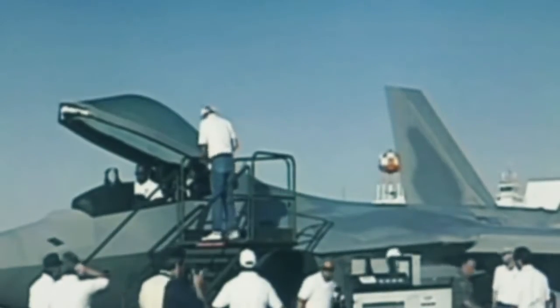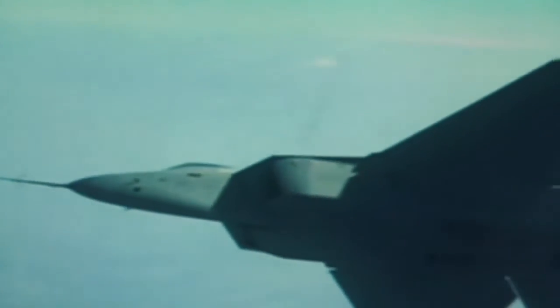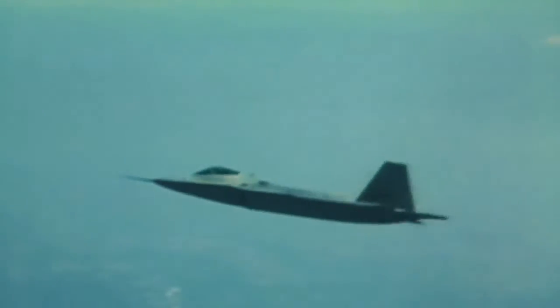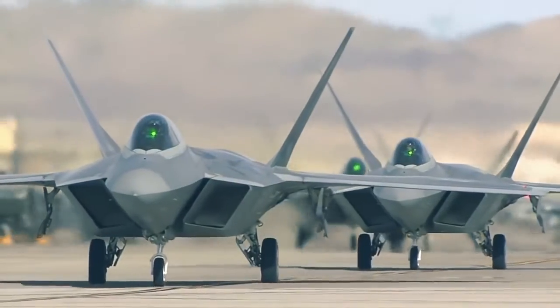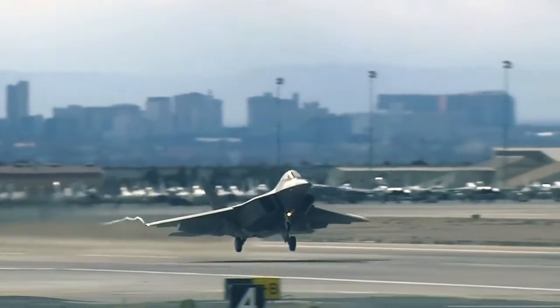Designed to defend the nation's Air Force, Army, Navy, and Marine Corps, the F-22 Raptor is an important part of the Global Strike Task Force. It can project air dominance rapidly and at great distances, along with fighting threats to deny access to the nation's armed forces.